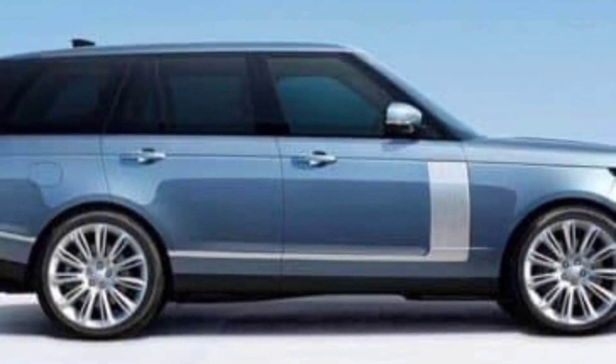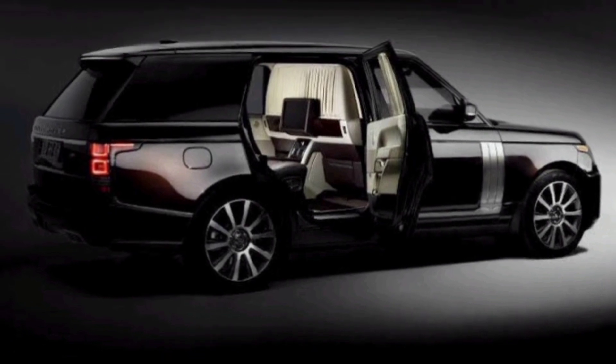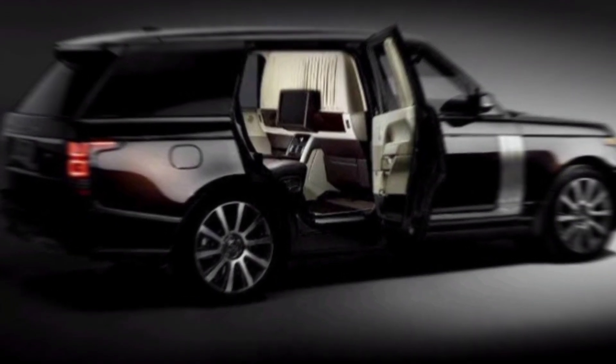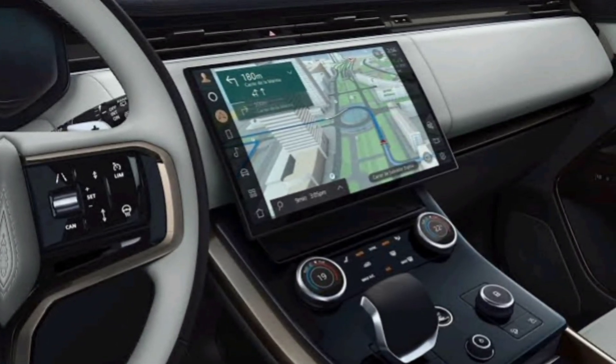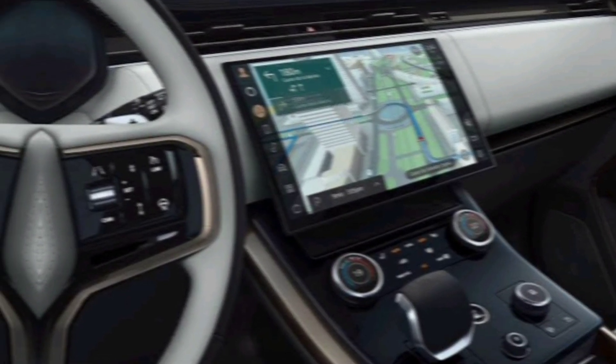Technology. The 2024 Range Rover Limo is packed with the latest technology. The infotainment system features a 13.1-inch touchscreen display that is compatible with Apple CarPlay and Android Auto. The car also comes with a 23-speaker Meridian sound system.